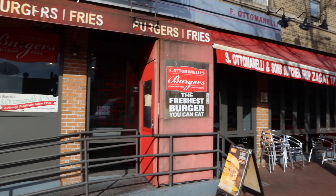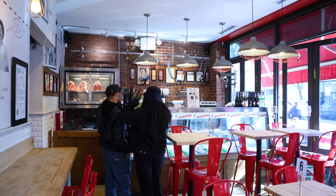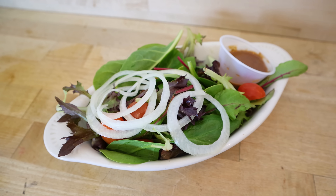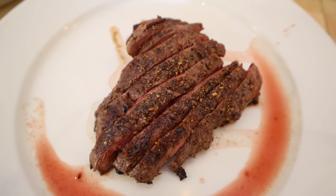There's an establishment called F. Ottominelli that may just offer the best steak deal in New York City. For about $19, you get bread, a salad, two sides of your choice, and an 8-ounce flat iron steak.